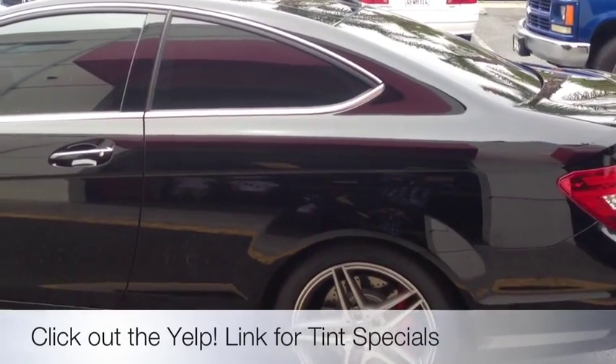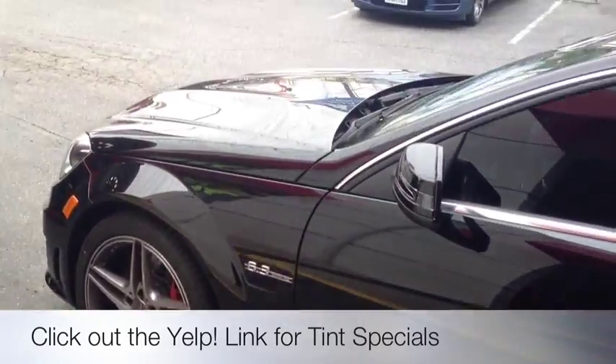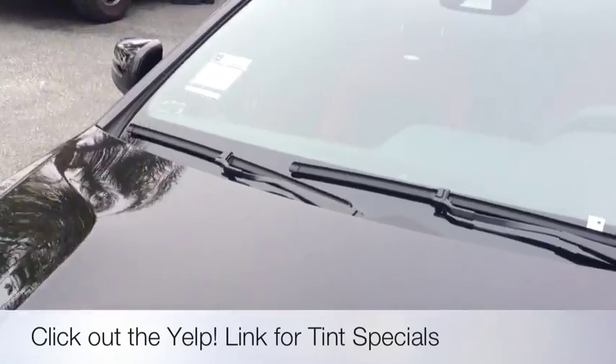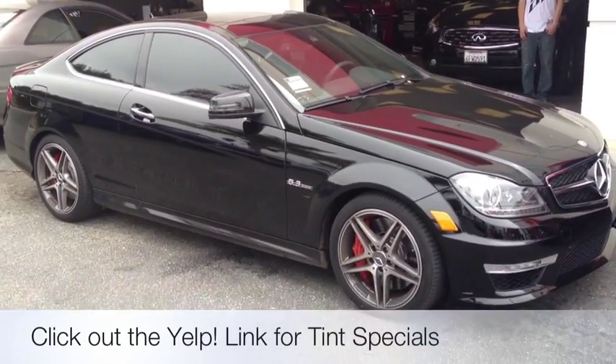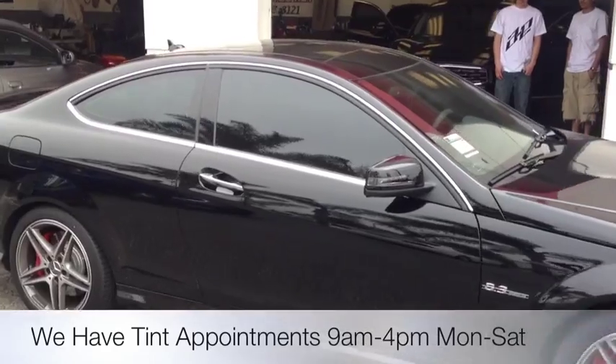Once again, Joe from Allen Ed's Auto Sound in Marina Del Rey. Feel free to give us a call at 310-827-8121. A brand new 2012 C63 with limo tint all the way around — I love the interior on this car, so I'll give you guys a quick demo.